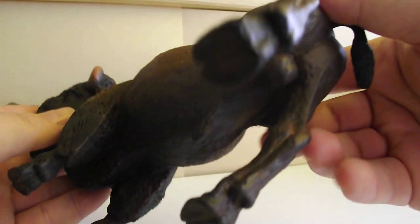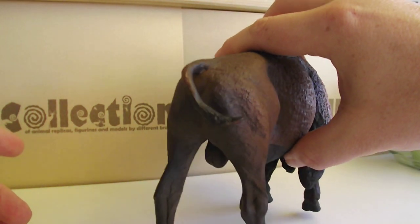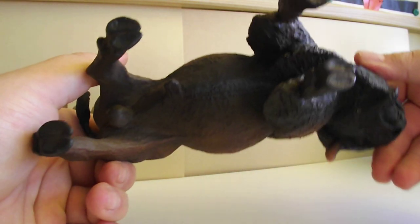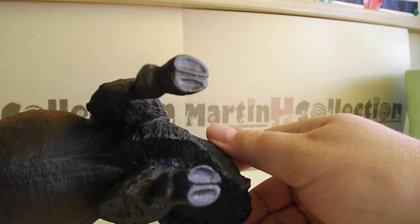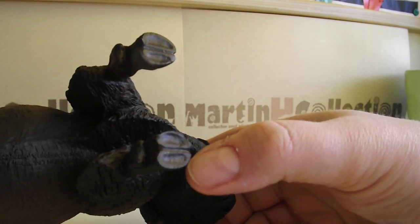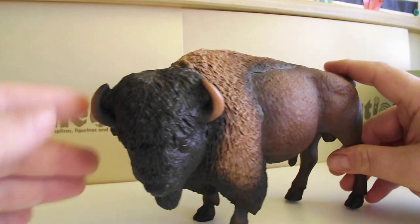And his — you know — testicles, whoa, pretty huge! And the details of his hooves are again wonderful. This is why I love Safari LTD — they are so great with details.